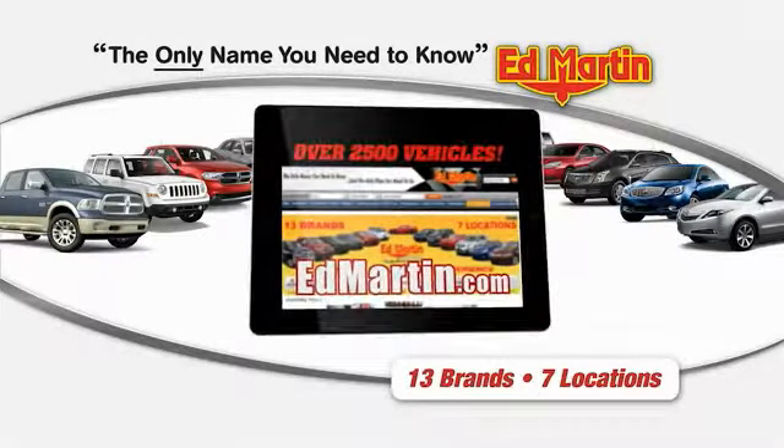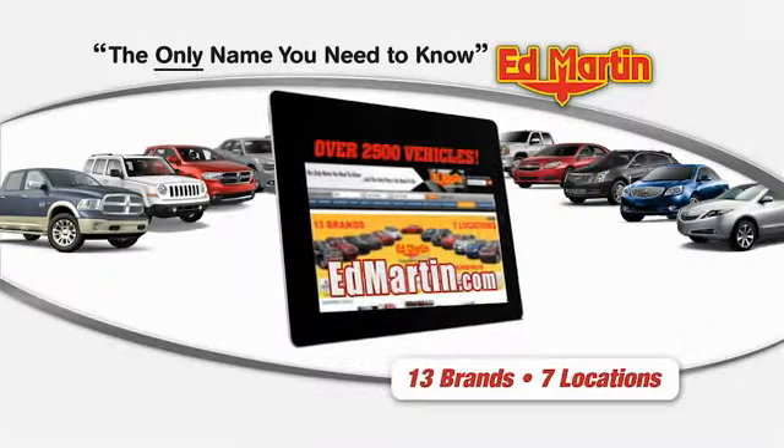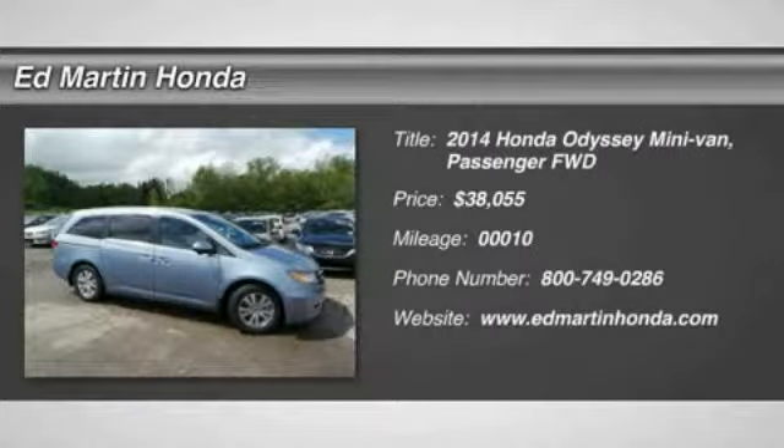Thank you for clicking our video. You can shop 2,500 more cars and trucks online at edmartin.com. The 2014 Odyssey.